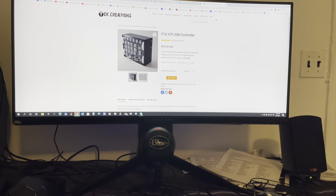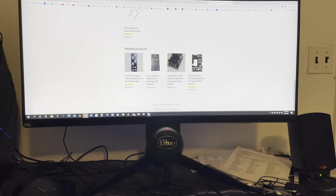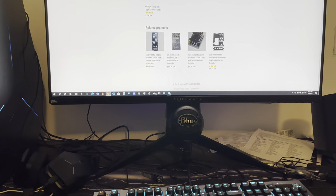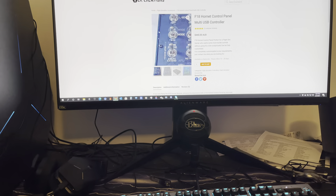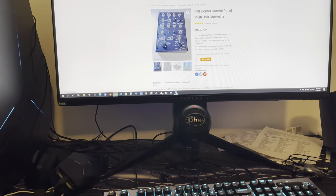A lot of people who build real cockpits in their basement spend thousands upon thousands of dollars. To them, money is no object. If you have a hobby that you really enjoy, that's just what you do.